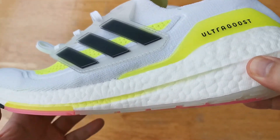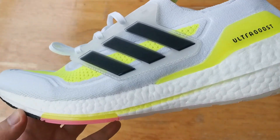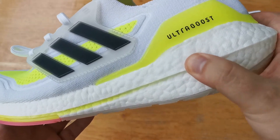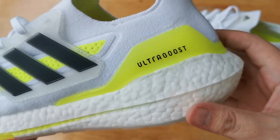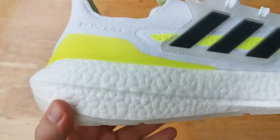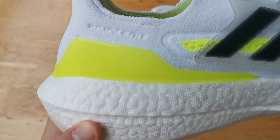Now let's go to the main attraction which is the Boost midsole. Now that this has 6% more boost, this should be the most comfortable boost shoe ever, right? Unfortunately not. I was so surprised when I wore these because they were not as squishy as the past Ultraboosts. I guess they packed the Boost pellets tighter, which is why we lost some of that trademarked squishiness.